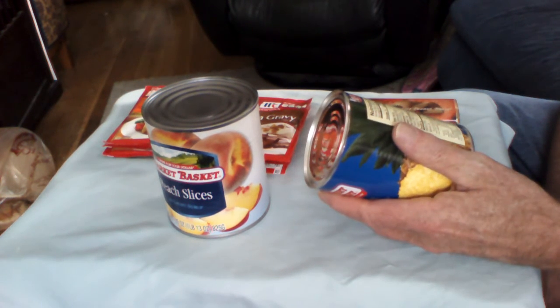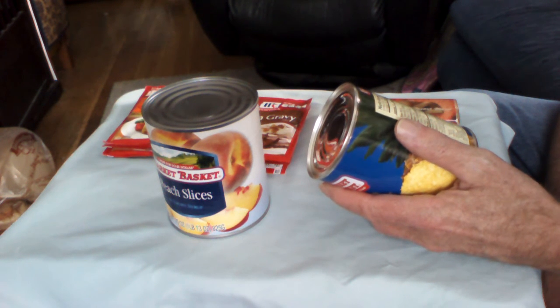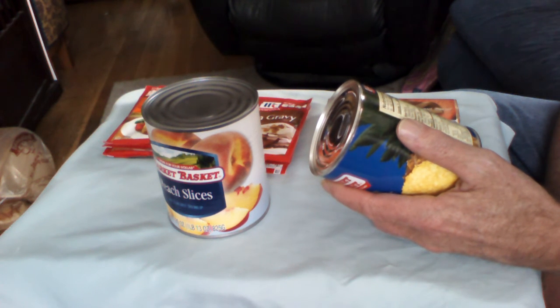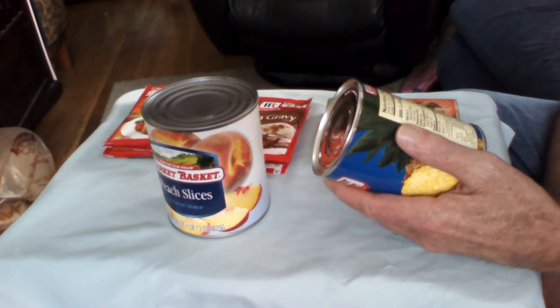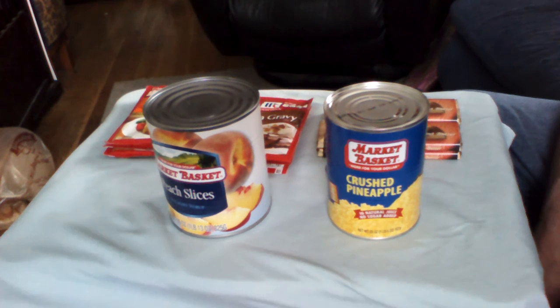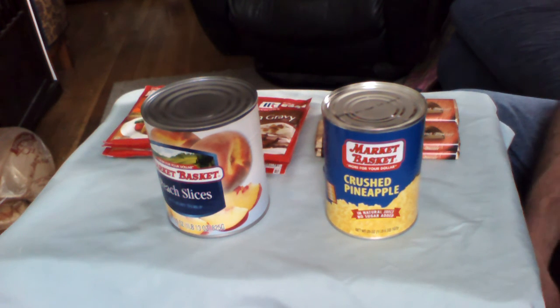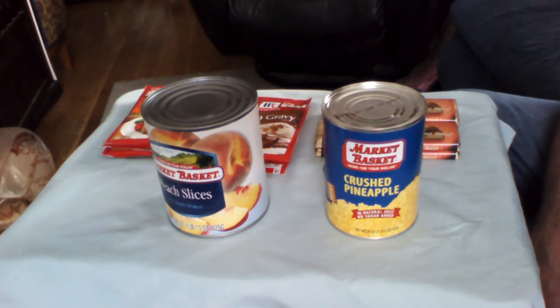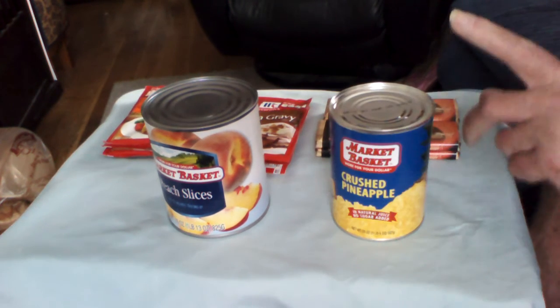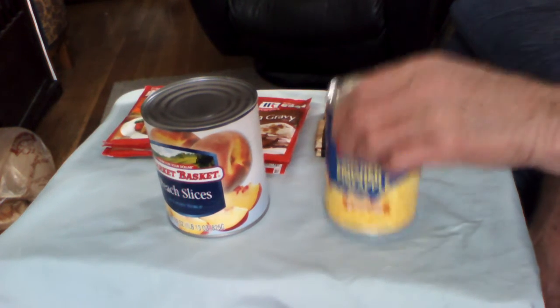Serving size one half cup, there are 4.5 servings per can. Calories 70, calories from fat zero. Nothing as far as fat goes up to total carbohydrates six percent. Four percent dietary fiber and 14 grams of sugar. Vitamin A zero, calcium one, iron two, vitamin C ten percent — so it's good for vitamin C. Vitamin C is a concern because during times of crisis or emergency, you're going to need all your vitamins, and ten percent of vitamin C is essential. Vitamin D you get from going out and visiting the sun once in a while. Expiration date is March 2018 — about a year — but we know it can go a whole lot longer than that.